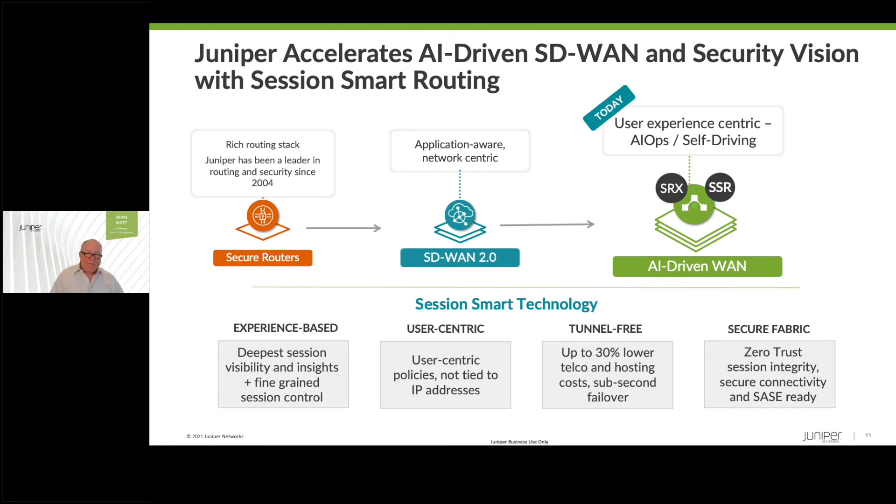It's tunnel-free. One benefit of moving to a session-based routing architecture is you no longer need those clunky tunnels — you get back that bandwidth, your hosting costs drop, your failover increases, you get more bandwidth for your applications, and applications just perform better. And lastly, from the ground up, we built this fabric to be zero trust — not one packet traverses this network that isn't authorized to do so through user-centric policies. We have a session on our security posture later in this presentation as well.